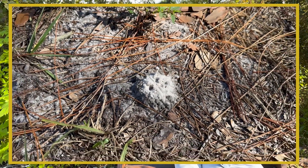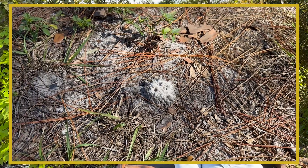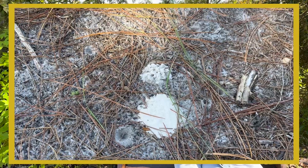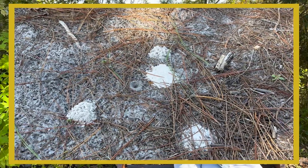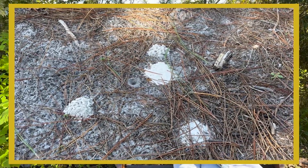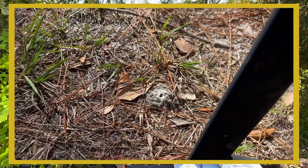Florida is home to many native bee species, and among them are ground bees. These bees create their nests in the ground and are generally not very aggressive. Beautyberry, twinflower, and Corky Stem Passionflower are all native plants that attract these important pollinators.